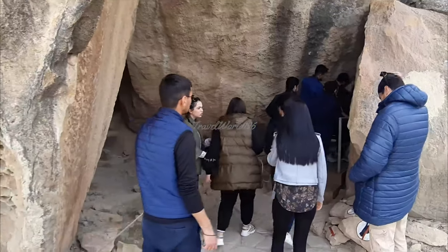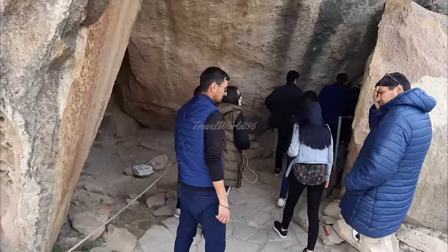Maybe we have to go through the caves. Yeah, there's a path through the caves.